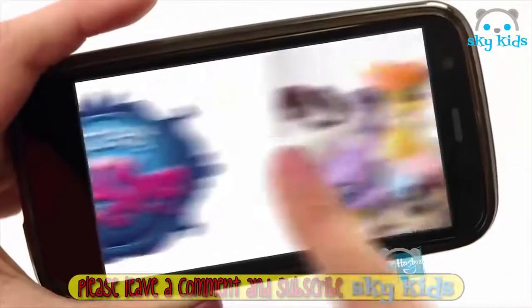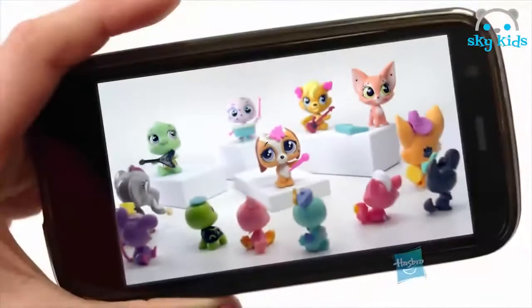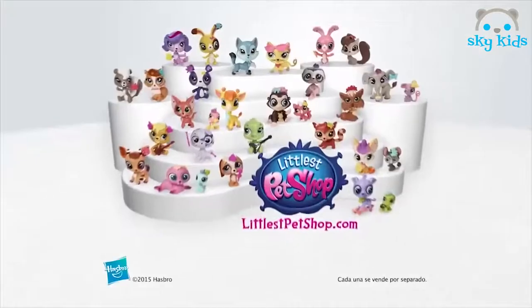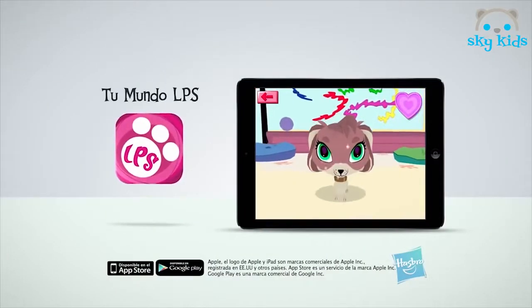Nuevas mascotas, Littlest Pet Shop. Son irresistiblemente lindas. Mueve sus cabezas. Ahora tú puedes darles estilo. Decora y colecciona tus mascotas favoritas, Littlest Pet Shop. Son muy lindas en tus manos. Nuevas mascotas, Littlest Pet Shop. Pide permiso a tus padres y descarga también la aplicación Tu Mundo LPS.